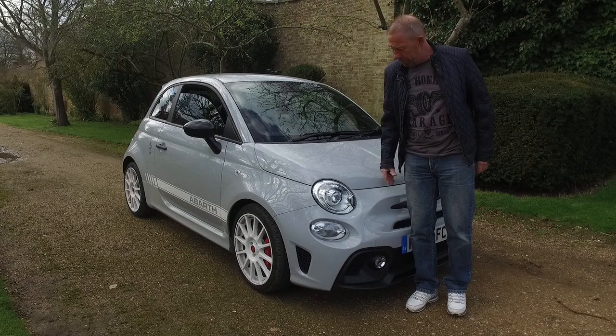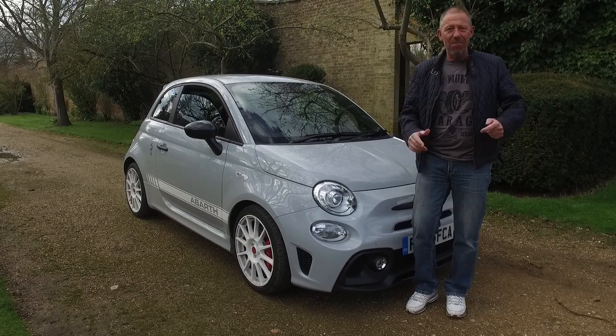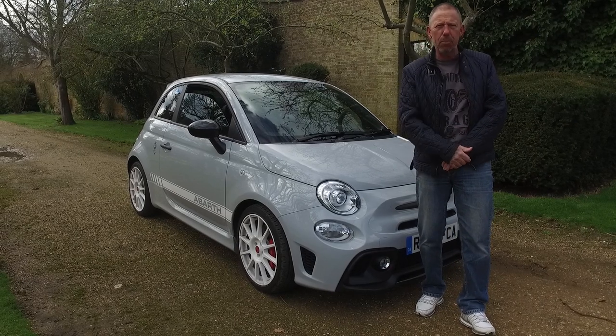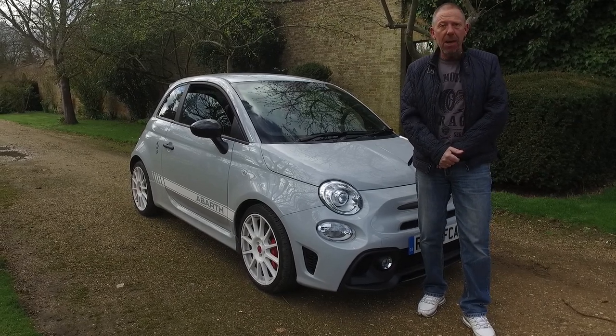Enough waffle — let's get around it, let's get underneath it, let's get it out on the road and let you know if this car is worth 26,000 British pounds. Let's find out.